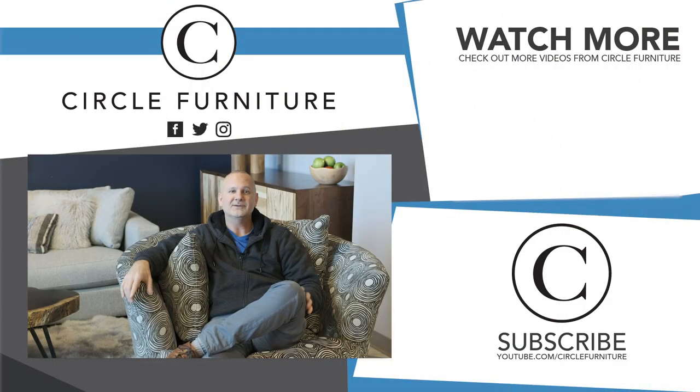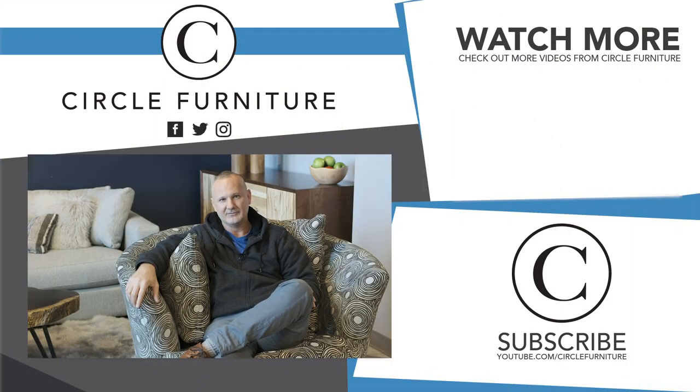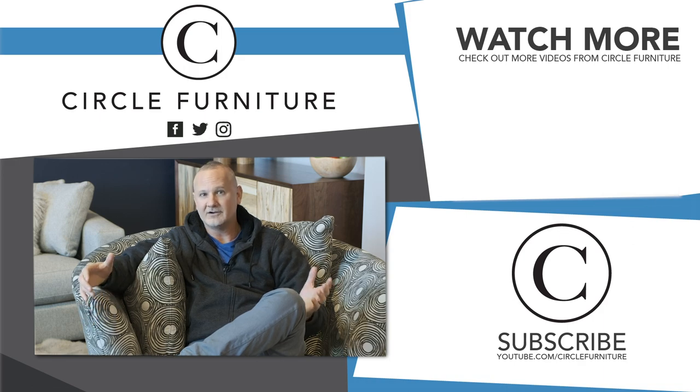If you enjoyed this video and want to see more videos like this, click to subscribe. If there are topics you want to see us cover, comment below.